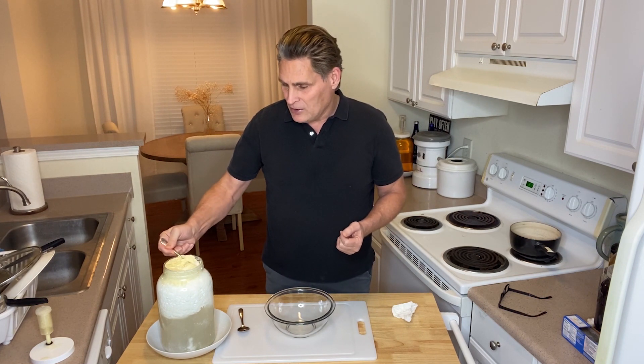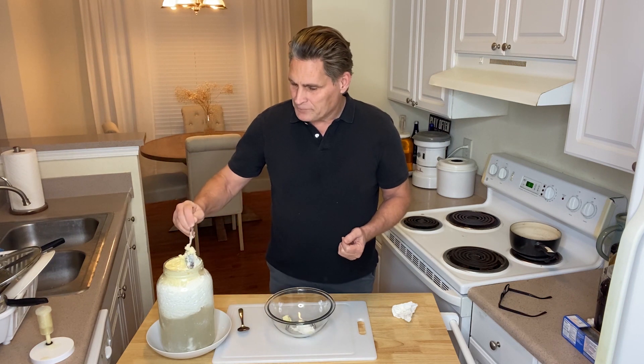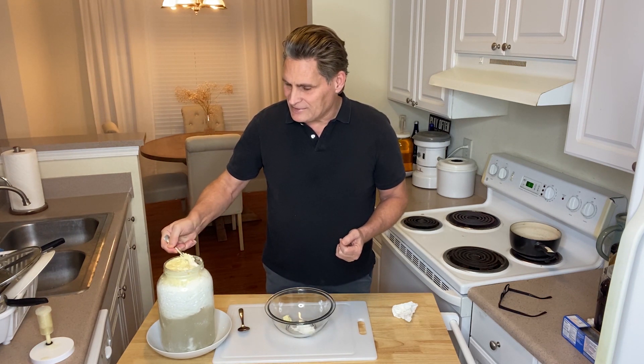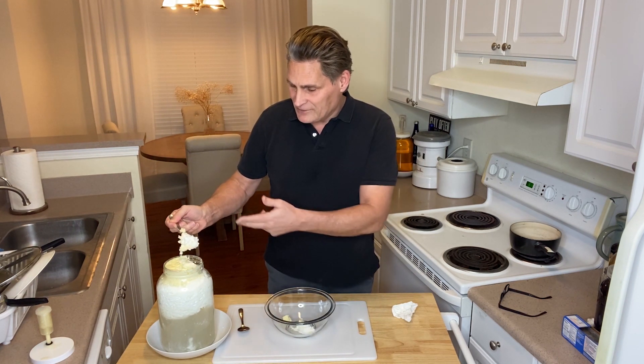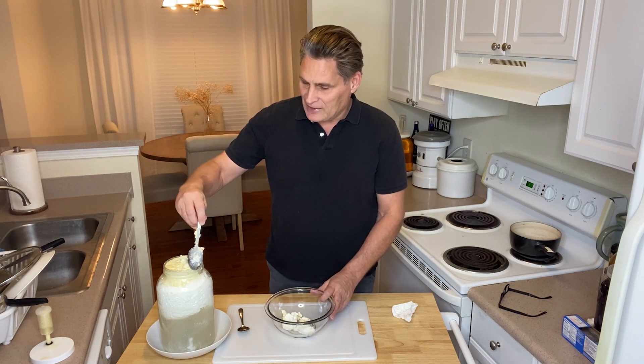But with the milk, of course, you need raw milk. They don't sell that in the stores. It's not going to set up into curds and whey with milk that has been pasteurized.